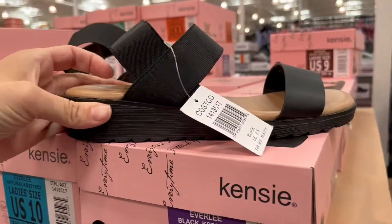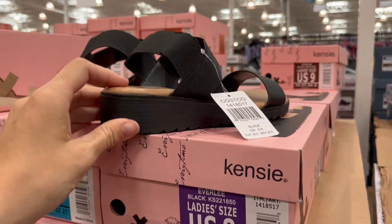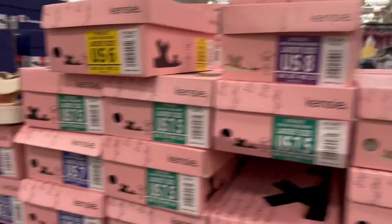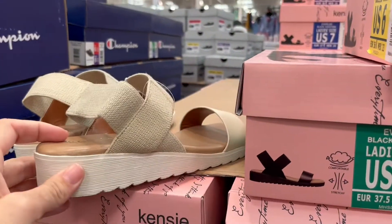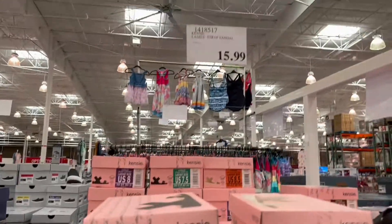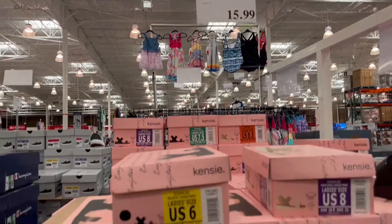Here's a bunch of sandals — I saw these and they were really cute. They had the black and the tan, with multiple sizes, and they have a little heel on them. They're so cute and they're $15.99 right now at Costco.